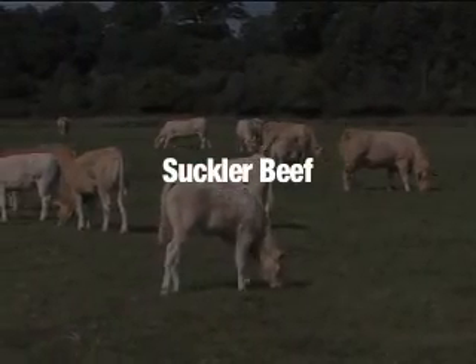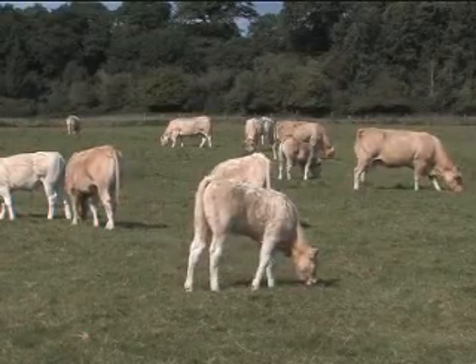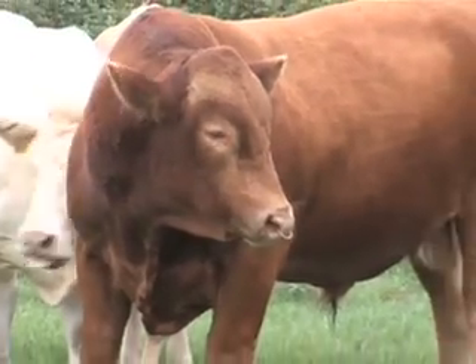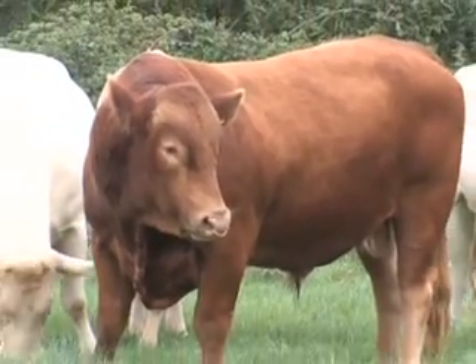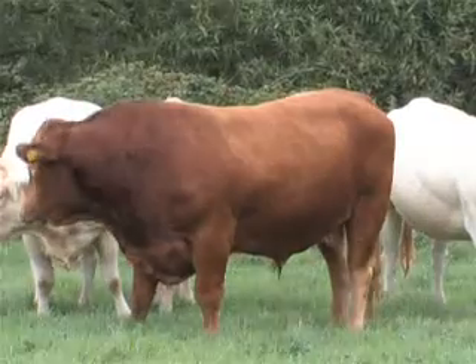As well as beef animals as a byproduct from the dairy herd, some cattle are reared just for meat. Often the cow and the bull are of a beef type, and the cow and the calf stay together and graze grass. These animals are often called suckler beef.